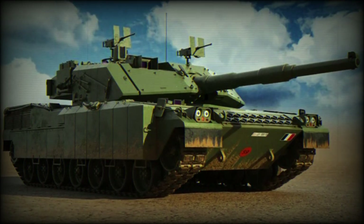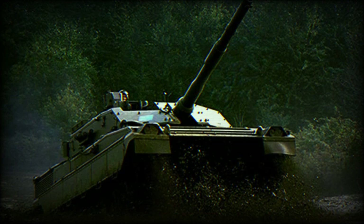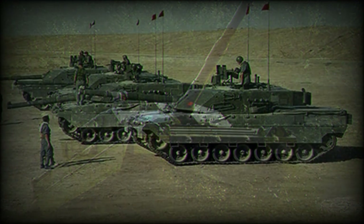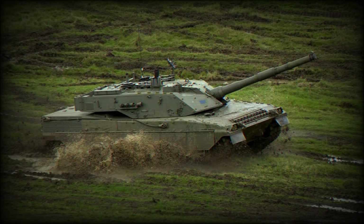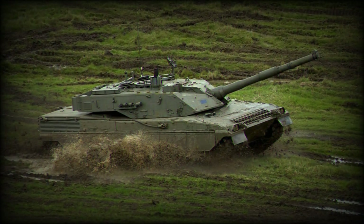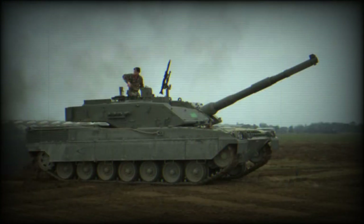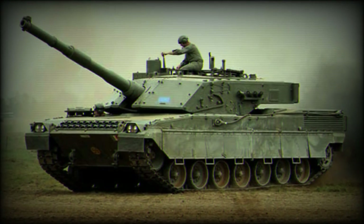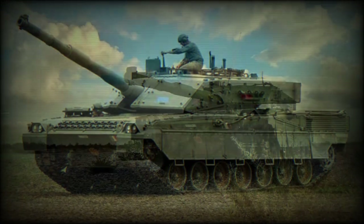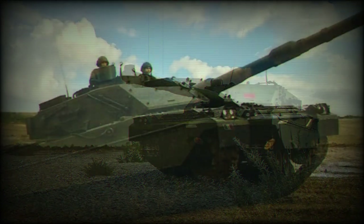The Ariete RAM main battle tank, also referred to as the C-1, was developed by Oto Melara and Fiat. It is named in honor of the Italian Ariete Armored Division, which fought during World War II. This main battle tank was intended to replace the aging fleet of M60A1 in service with the Italian army. The first prototype of the C-1 Ariete was revealed in 1986, and six pre-production vehicles were built in 1989. It entered service with the Italian army in 1995.